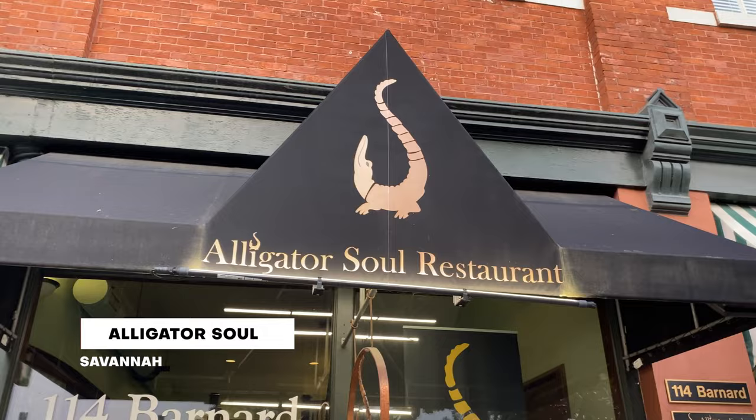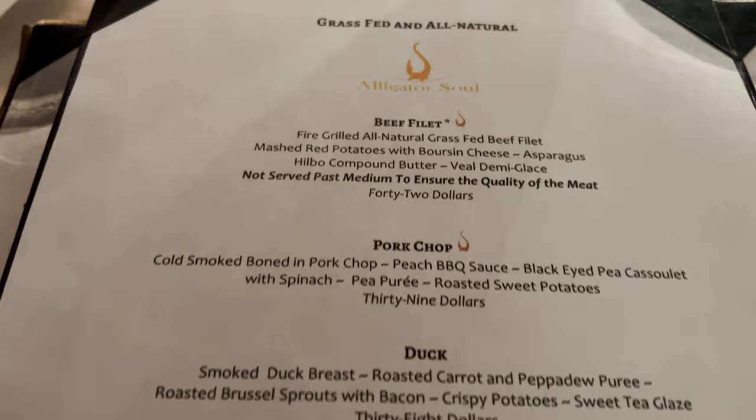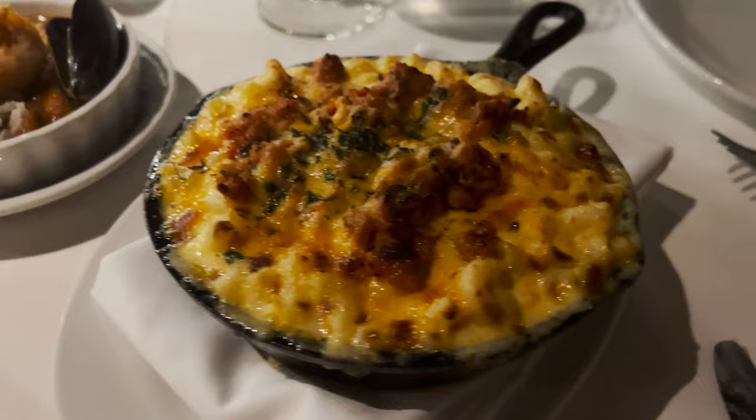Tonight we're having dinner at a place called Alligator Soul. A lot of their menu items feature alligator, so we're going to order a few items that have alligator in them. We're starting off with an alligator chorizo mac and cheese — if you see something like that on the menu, you just have to get it.